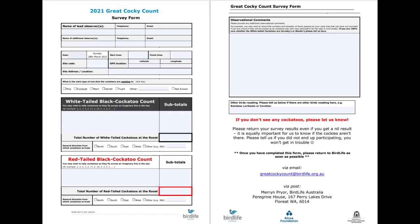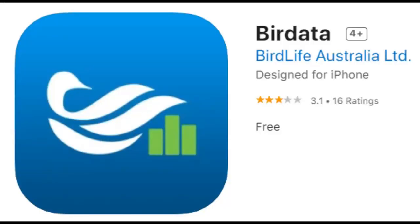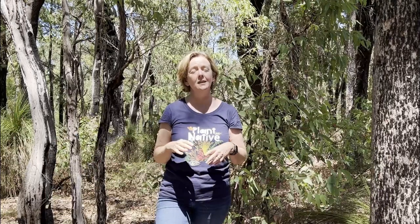This is the form if you're interested in what I filled in last year. We were also given the option of recording it directly into an app called Bird Data that you can put onto your phone. The great thing about Bird Data is you don't have to wait for the Great Cocky Count — if you see black cockatoos at any stage throughout the year you can record it on the app.